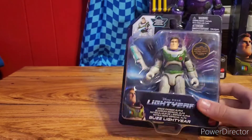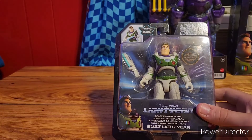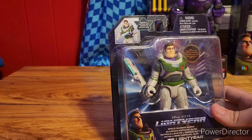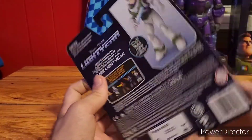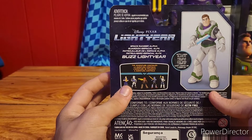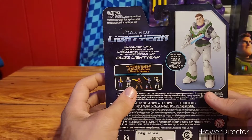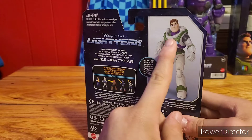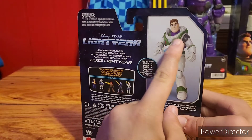Here is the original suit Buzz Lightyear. He has a blade — it looks cool. The packaging is cool too. Here's Buzz, here's the one I have, and there are multiple characters. And we finally know what his hair looks like.